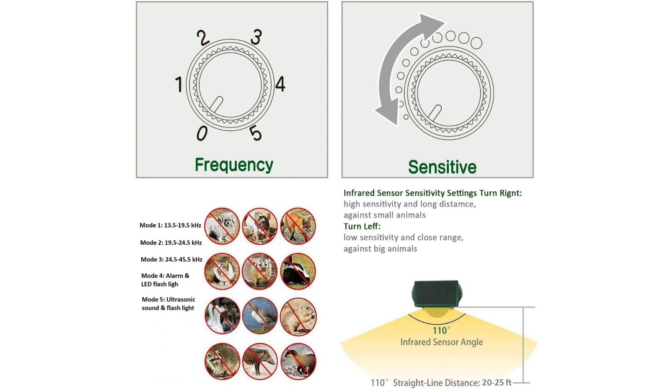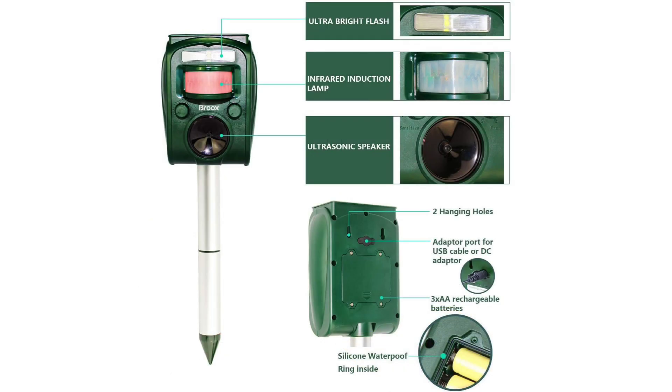Efficiency: The device effectively repels a wide array of animals including cats, squirrels, deer, dogs, raccoons, skunks, rabbits, and rodents. The ultrasonic sound emitted by the device is adjustable and undetectable to humans, making it a humane yet efficient solution to deter unwanted visitors.